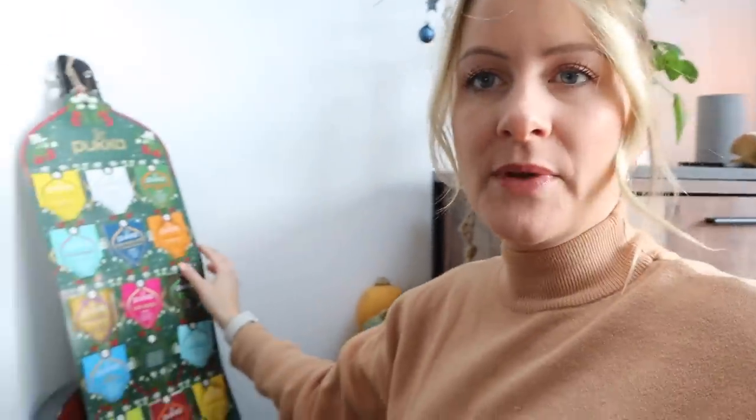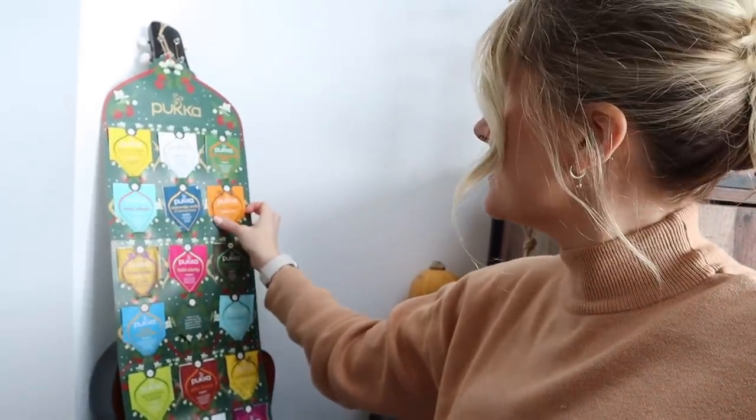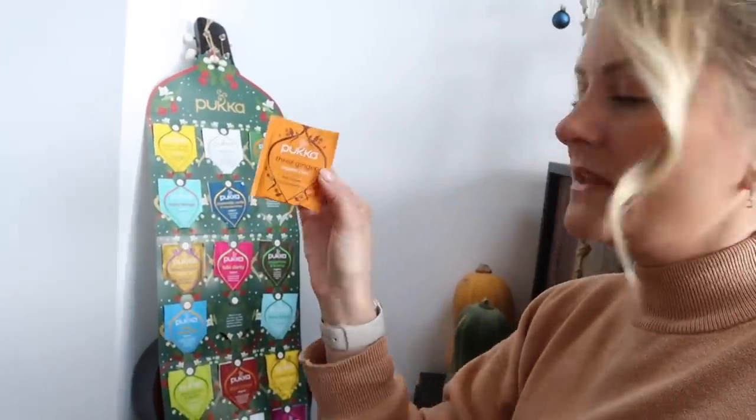Grab yourself something nice to drink. I'm going to get myself a cup of something. Let me see what is on my tea calendar today. I'm going to go with this one — Pukka the three ginger. My friend got me this for my birthday and my other friend also got me a tea advent calendar for my birthday. You guys know I love a tea of the day. I'd love to have you here in this community — if you haven't subscribed already, I've shared loads of Christmas planning videos.